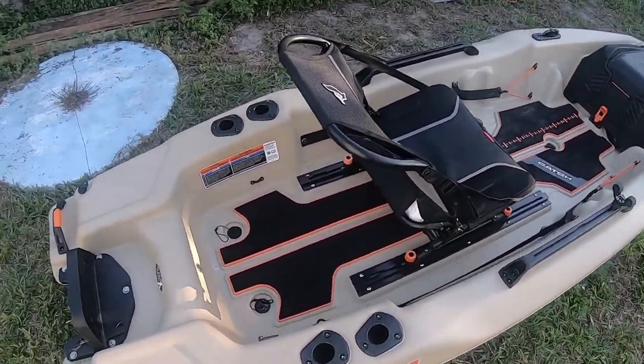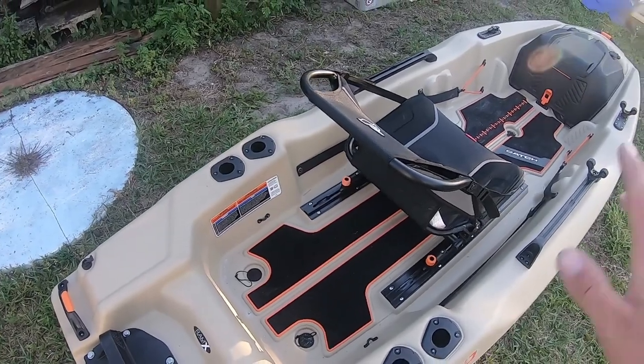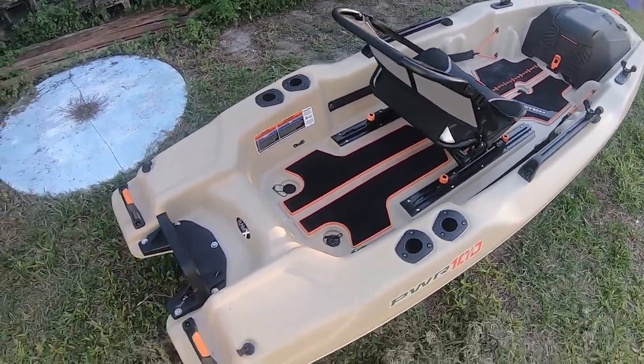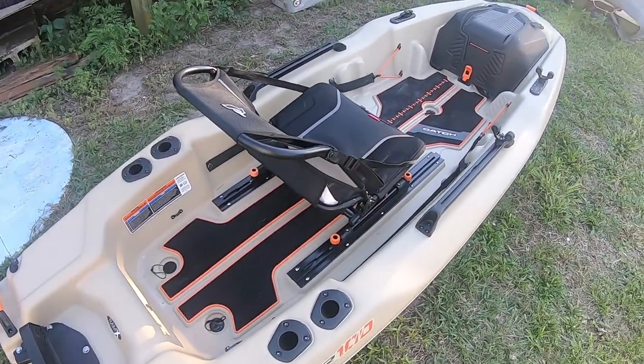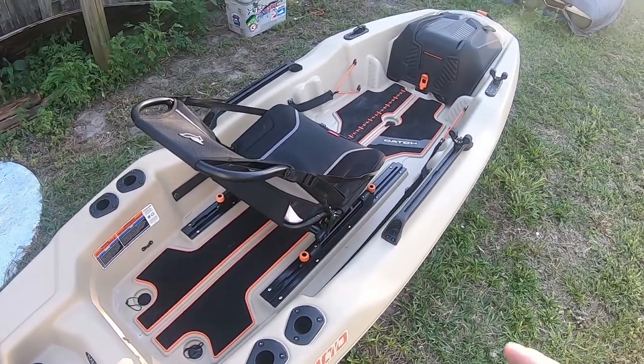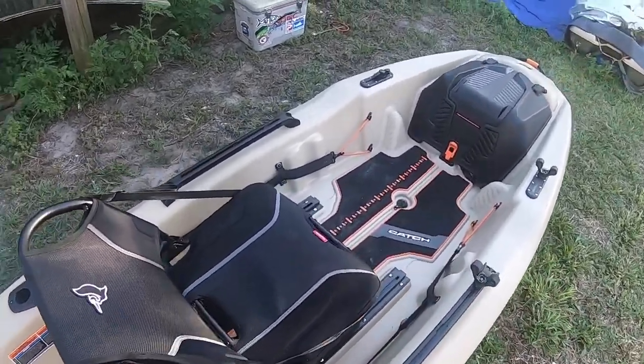They also give you four rod holders here in the back, which are nice for when you're making your run out. And I really want to touch on this Ergo 360 seat.